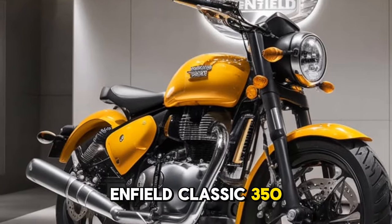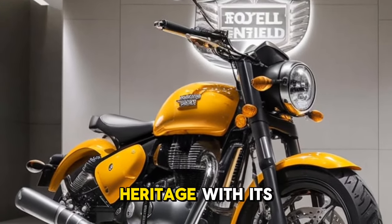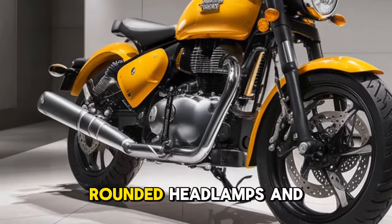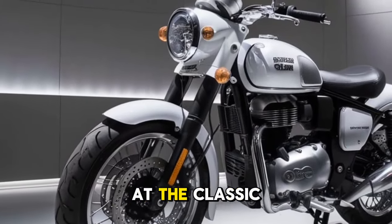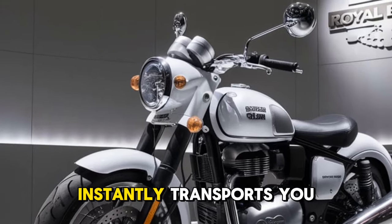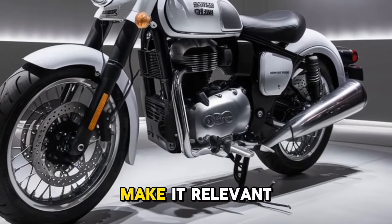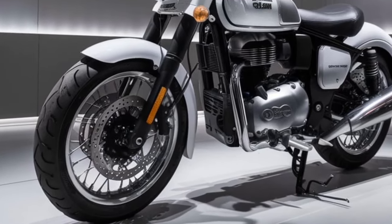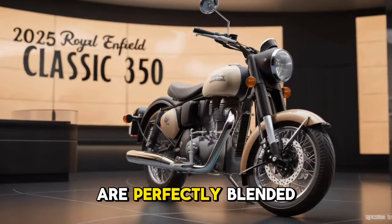First off, let's talk about the iconic design of the Royal Enfield Classic 350. This bike pays homage to its heritage with its vintage silhouette, rounded headlamps, and teardrop-shaped fuel tank. The timeless look instantly transports you to a bygone era, yet the 2025 model comes with subtle updates that make it relevant to modern riders.